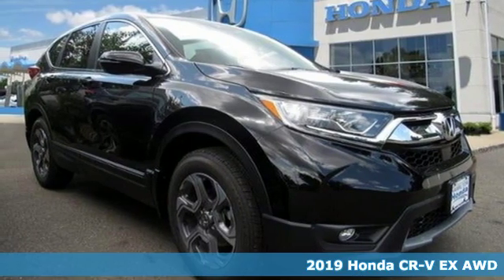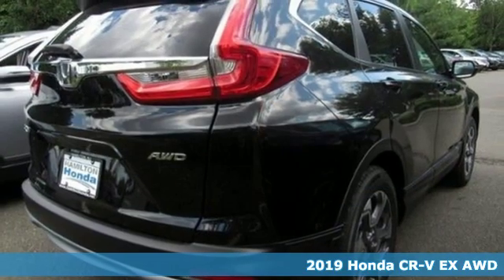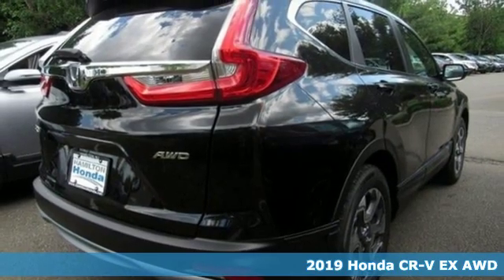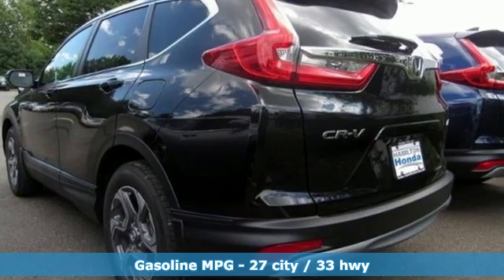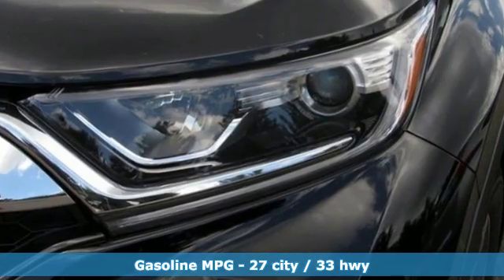It's a new 2019 Honda CR-V. Welcome to what feels like home. It's sleek looking, fuel efficient and roomy enough for family and cargo. It's equipped for all your driving needs and wants.